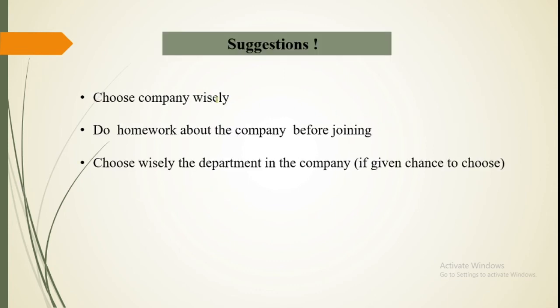A few suggestions: choose your company wisely. After you qualify the exam, you will be given options for companies to do training in, so see if you want to go to that company or not. Check your profile — whether you want to work in plant, animal, pharma, vaccine, or cell lines — and decide accordingly. Before joining, do your homework; it is a must. If you want to go to a specific department, choose accordingly, otherwise you may be assigned to any department and will have to stay there for the next six months.